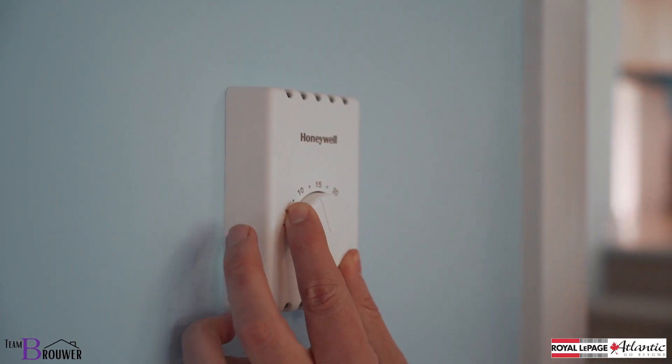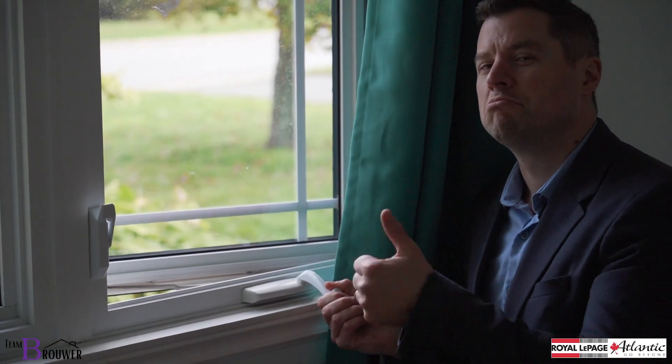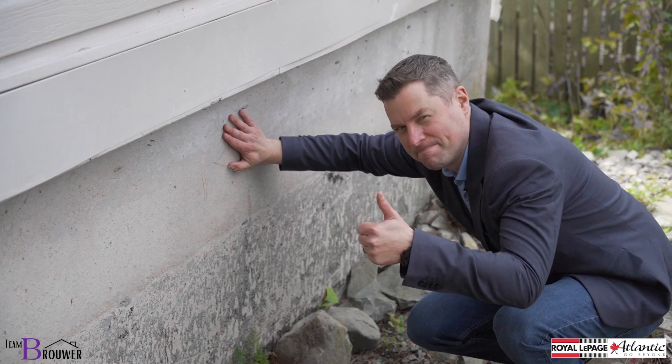While you're answering all these questions to decide if this is the right house for you, I'm going to be looking at a few different things. For instance, what's the heat source? Is it efficient? How's the furnace look? How about the plumbing? Is the electric up to date? How about the windows? Any signs of leaks? What about the foundation? On showings, I'm going to be making sure that the house is a sound investment while you're going to be making sure that the house works for you.